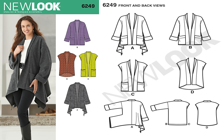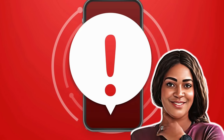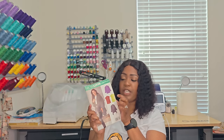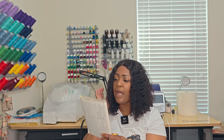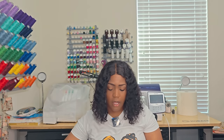Next pattern is 6249 — easy to sew. Mimi G did this pattern before. This one is a no-notions pattern unless you're doing View C, for which you'll need two yards of half-inch white braid or leather trim. View C is the view in green. But for the other views — no notions, easy to sew. Write it down: 6249.